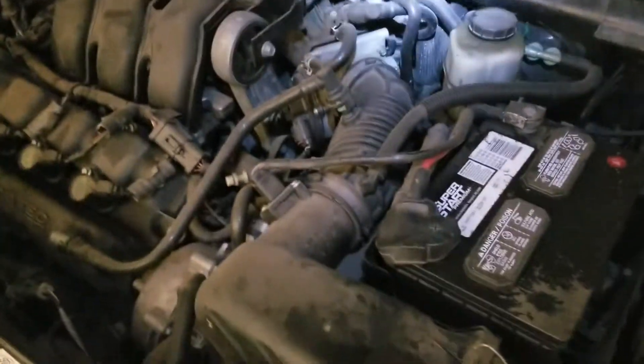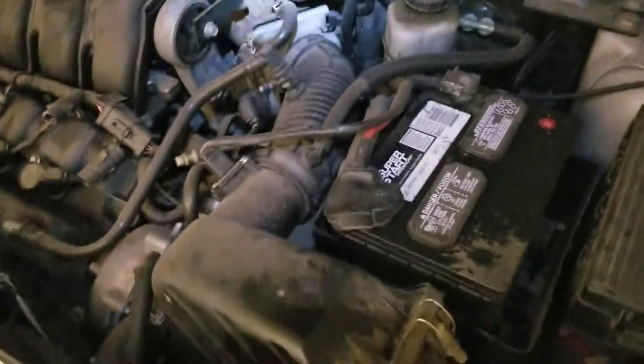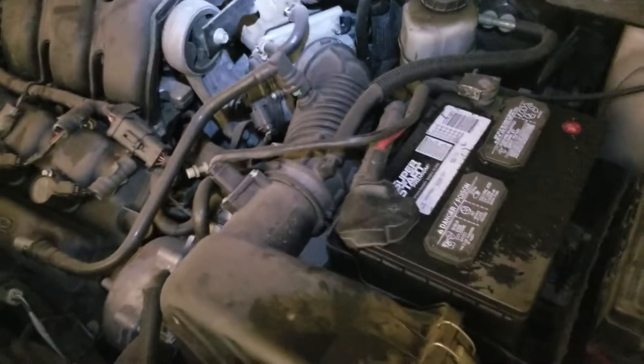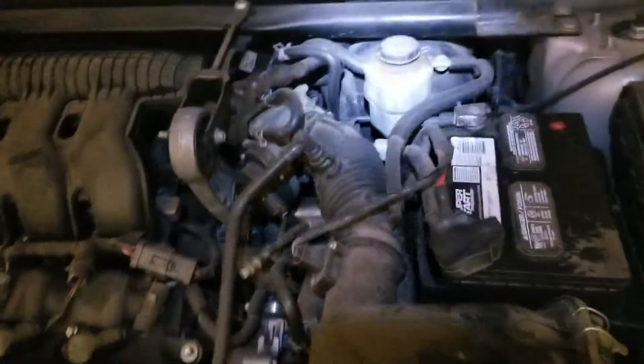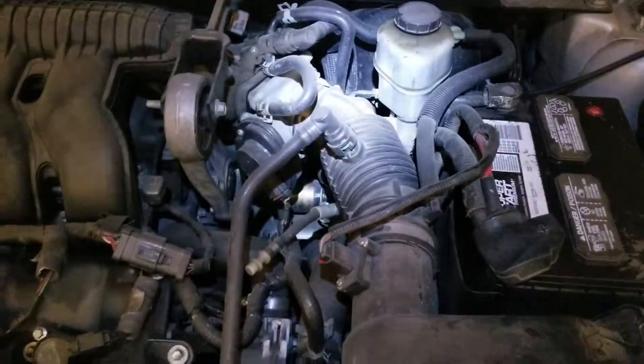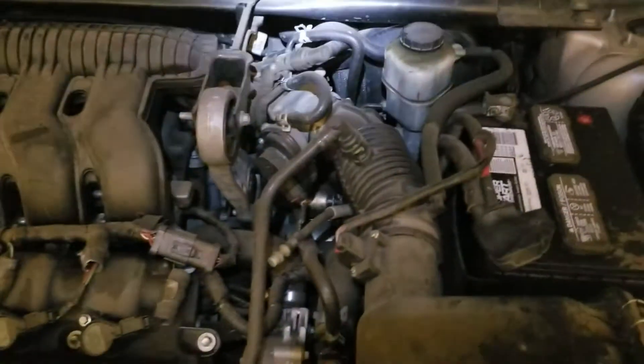Hi viewers, if you have the Mercury Montego, Ford Freestyle, or Ford 500, they all have the same engine type. You might be facing the same issue I had with this car — this is a 2005 Mercury Montego.